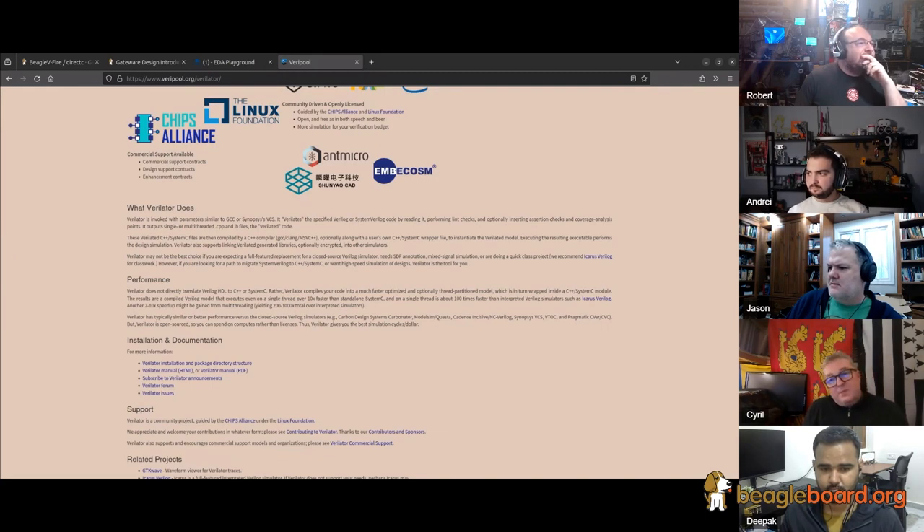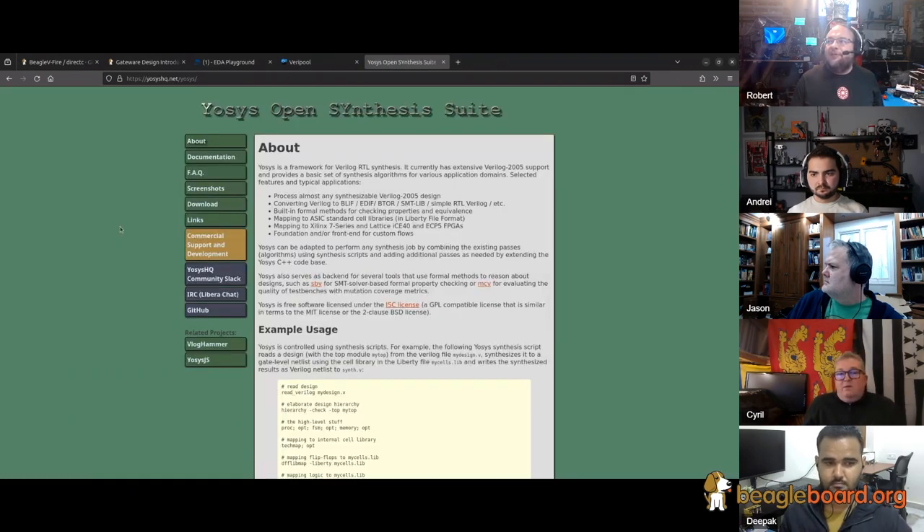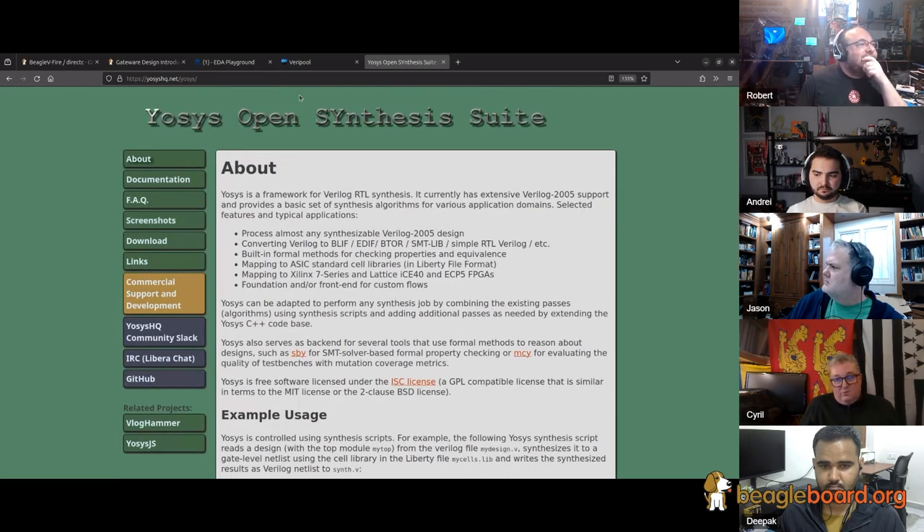Is that Symbiyosys you're talking about? Yes. These tools can be used for synthesis, but for me the real benefit of that toolchain is formal verification. Synthesis can be done with the Libero supplied tools — that works fine and is quite efficient. But you could probably also use Symbiyosys for synthesis on PolarFire SoC. If you look up ZipCPU, I believe he also has some introduction to formal methods, which could be very interesting.